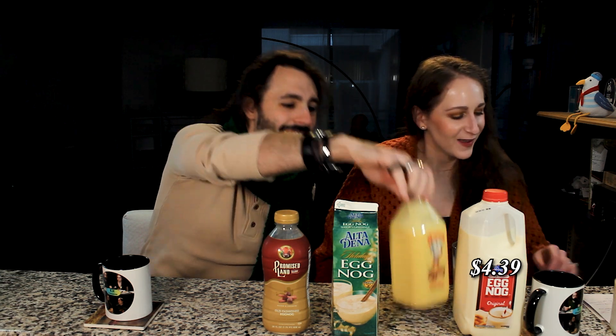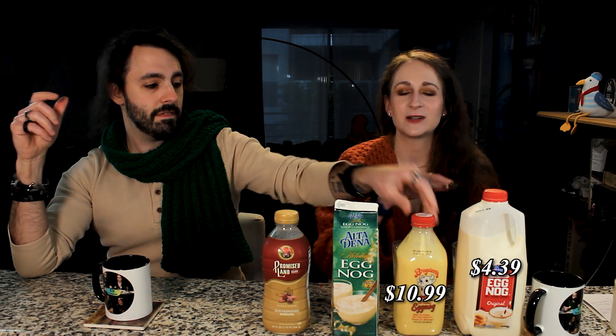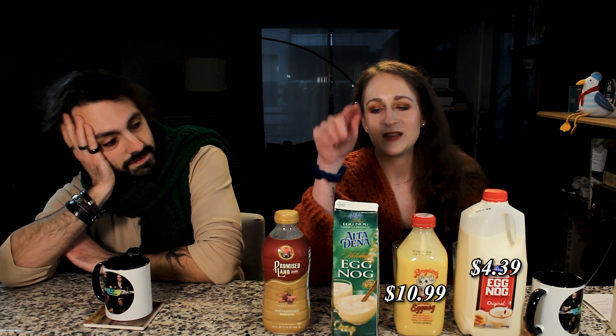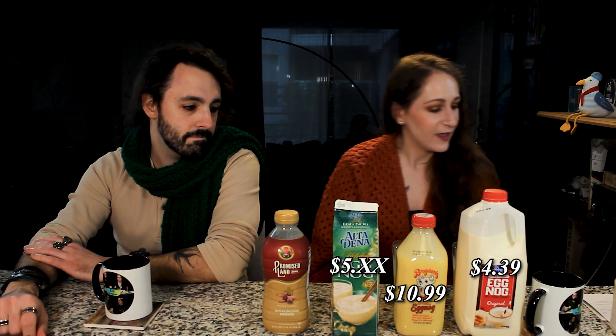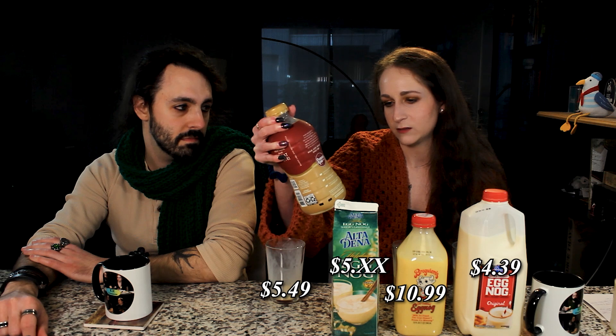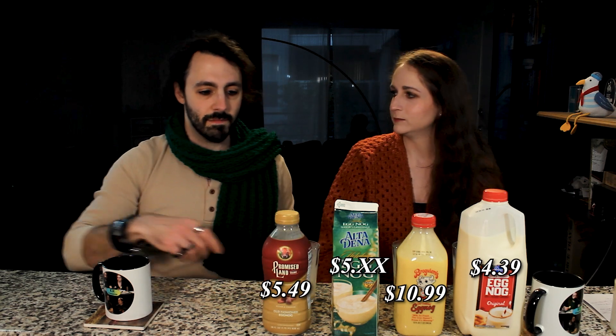How much did this cost? Kroger was $4.39 for a half gallon. Brugere was $10.99 for a quart — the most expensive of the four. Altadena was reduced to two dollars, but it's usually about five something for a quart. Promised Land was $5.49 for 28 fluid ounces. For price and flavor, Promised Land isn't bad, and Altadena isn't too far off.